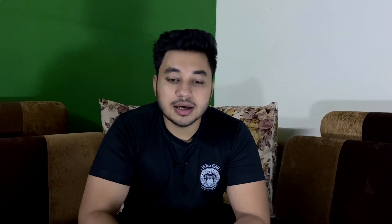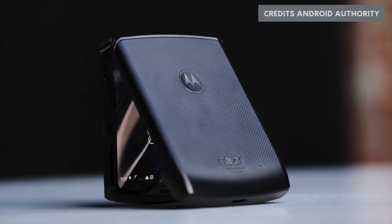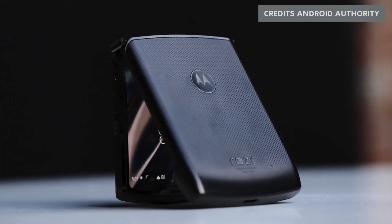This phone's biggest feature is that it folds — it folds vertically. When you open it, it looks like a normal phone, similar to a Galaxy S9 or a regular Motorola. But when you fold it, its size becomes half. The front side also has a small display.